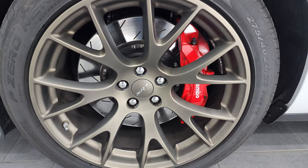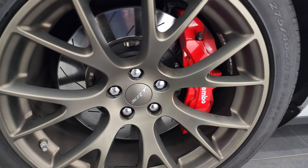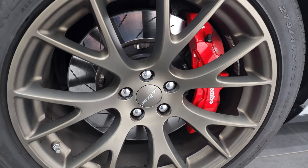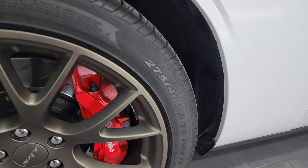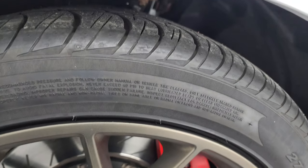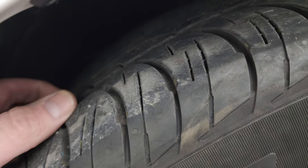This one comes with the Brass Monkey 20-inch painted alloy wheels and, of course, the Brembo brakes with the slotted rotors. Pirelli P Zero 275/40 ZR20 tires are on here. These tires have a pretty good amount of tread left — I'd say probably 50-60% of the tread left on those tires.